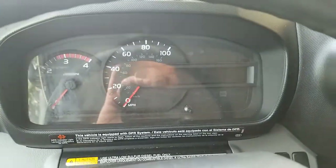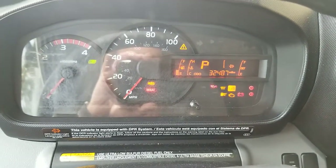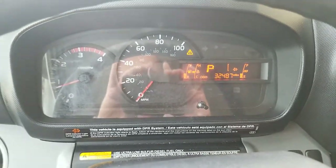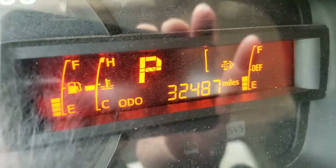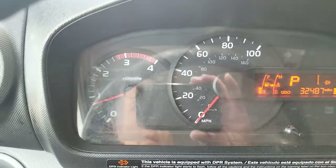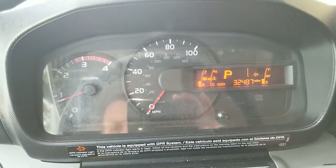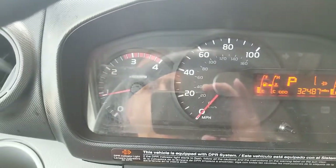We're going to go ahead and start this baby up. Right now the unit on top is already running — just started up a minute ago. Starts up perfect. This one has 32,487 miles. You can see that all the gauges are fully functional, no issues at all.